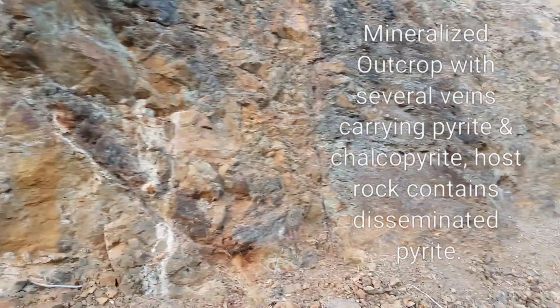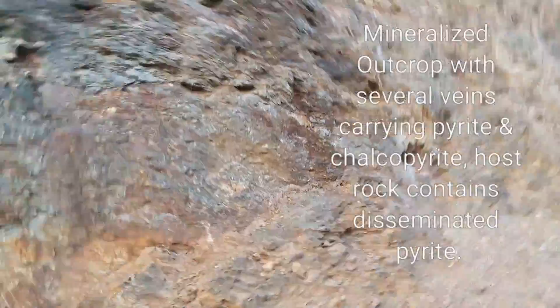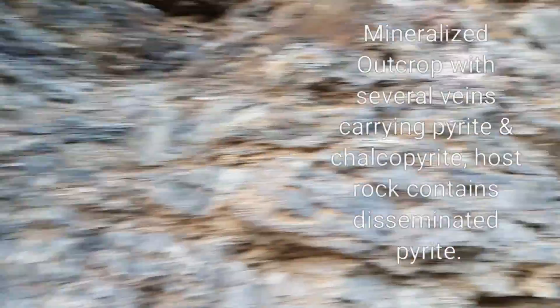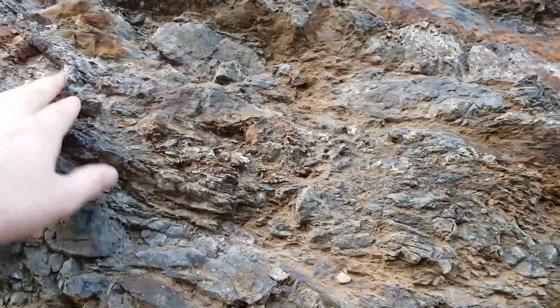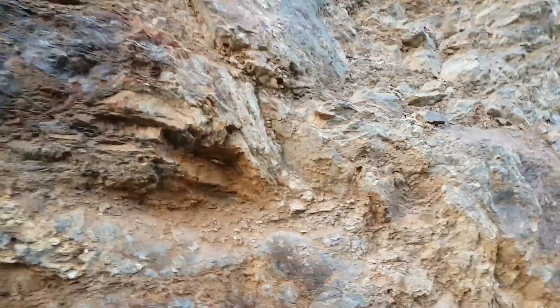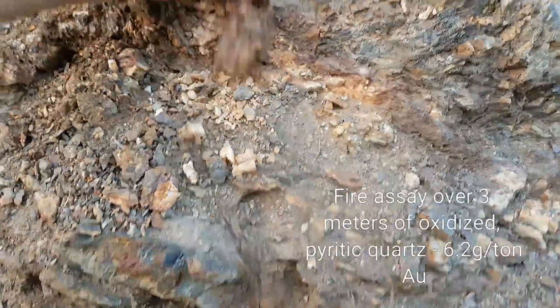Located in another zone of mineralization. Got a lot of cool looking rock mixed in here. Got some definitely disseminated pyrite in there. Quartz. Looks like some schists. And here's a nice quartz vein here.